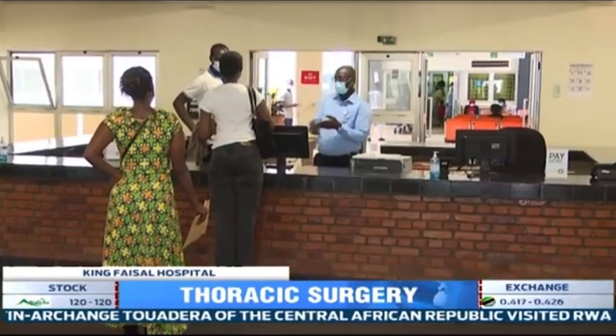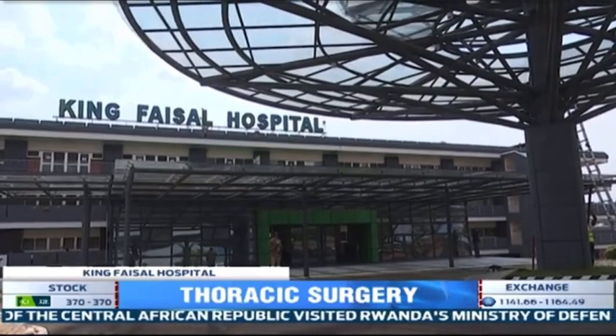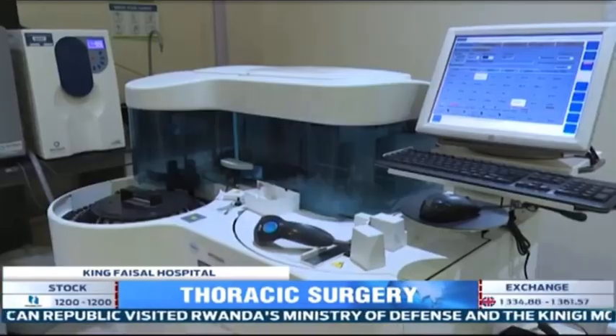Currently in Rwanda, there is only one specialist in lung surgery. King Faisal Hospital says that training more people on the use of this technology will help reduce the number of deaths from these diseases.